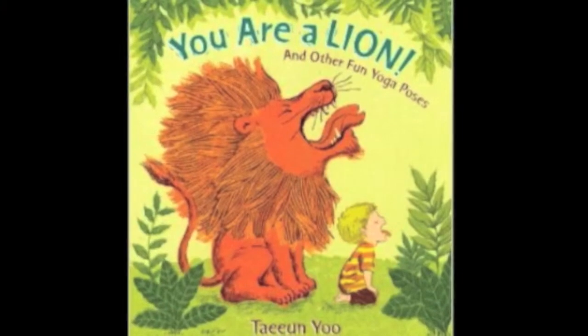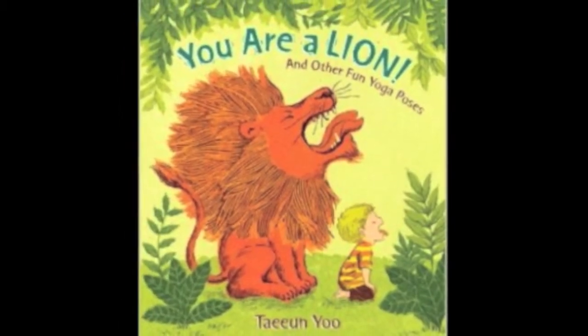I have an animal book here called You Are a Lion and Other Fun Yoga Poses. I've always thought that I should learn how to do yoga, and it's a new year. Maybe with the help of this book I can ease into learning yoga with these fun kid yoga animal poses. I also thought I might try it in story time too.